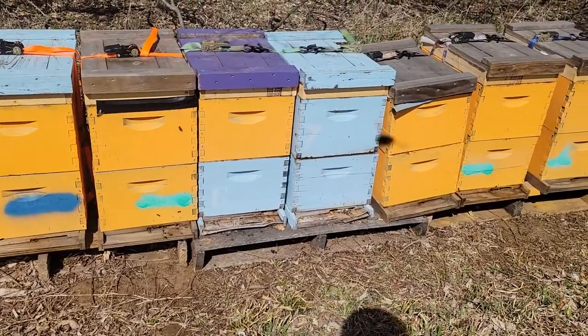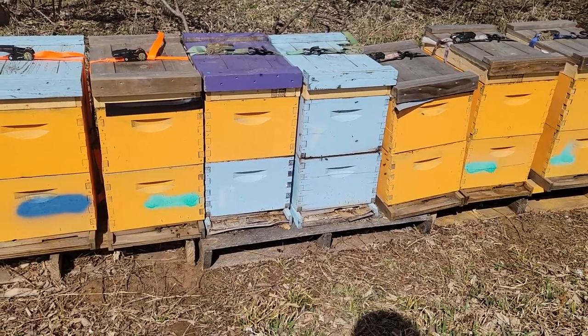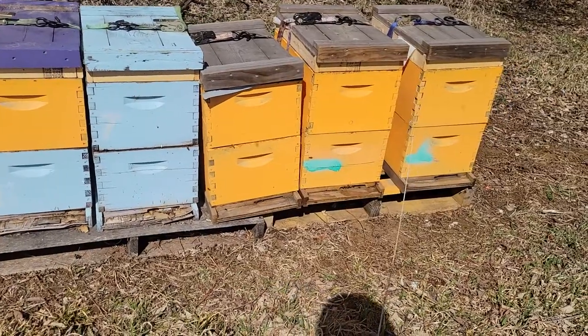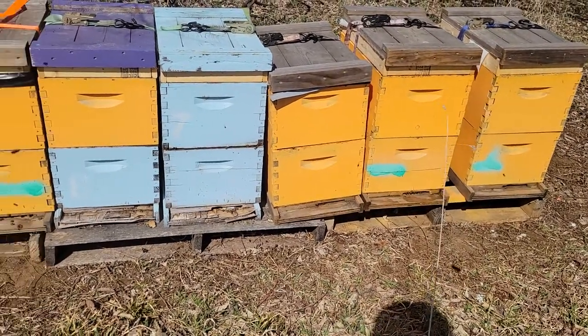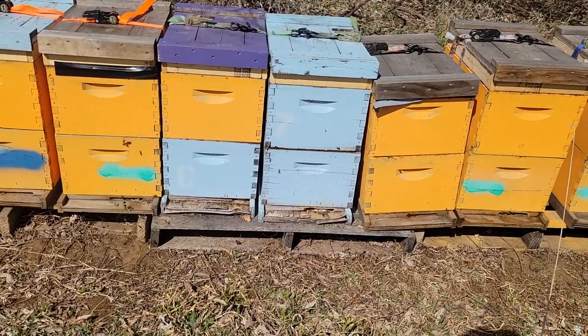Spring beekeeping is going to be on us before we all know it and we're going to be going crazy trying to keep up with what these hives are doing. Hope everybody's having a good spring so far — get out there and check on your bees when the weather allows, and we'll catch you in the next video.